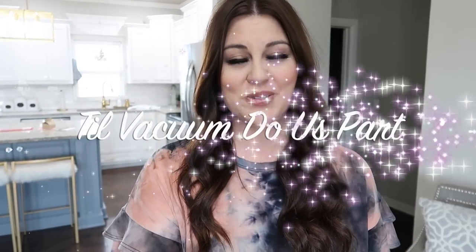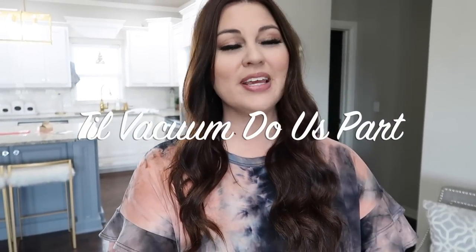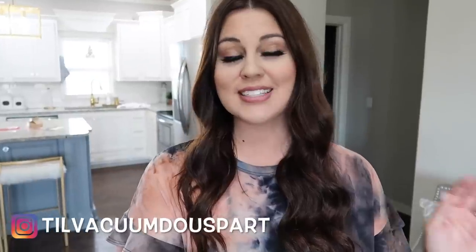Hey guys, welcome back to Till Vacuum Do Us Apart. We have been outside so much doing all of our outside home upgrades, and I really neglected the inside. So I definitely need to do a speed clean of this entire house. If you're new here, I would love for you to subscribe. But now let's get to cleaning.